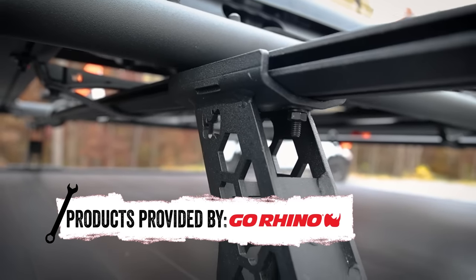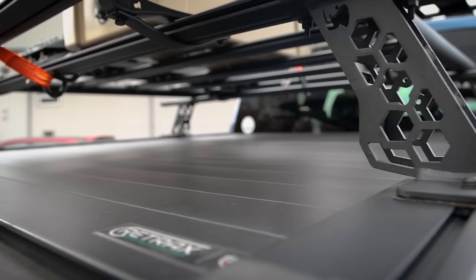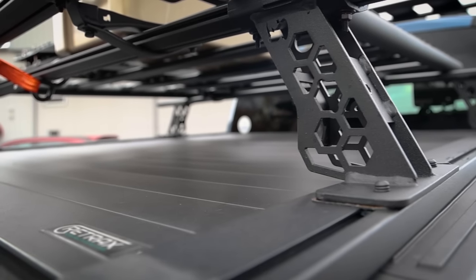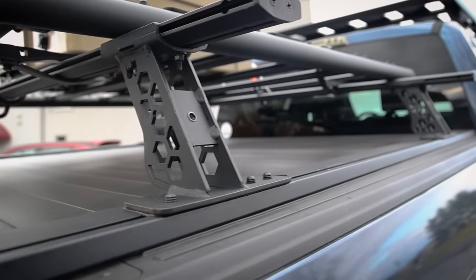These XRS crossbars are awesome at adding more utility and versatility to your truck. Having a bed cover is already a great way to protect and cover your truck bed, but building up with a crossbar system is the ultimate build out.